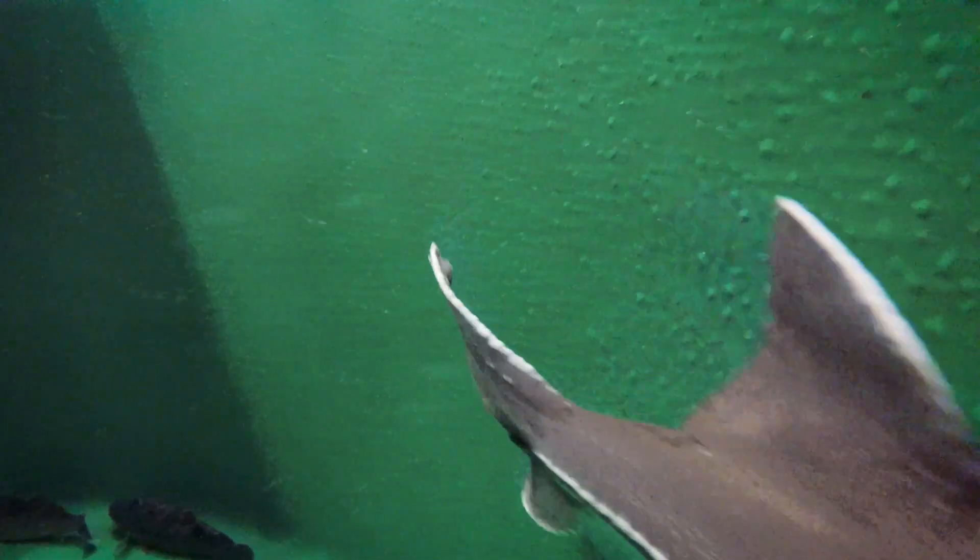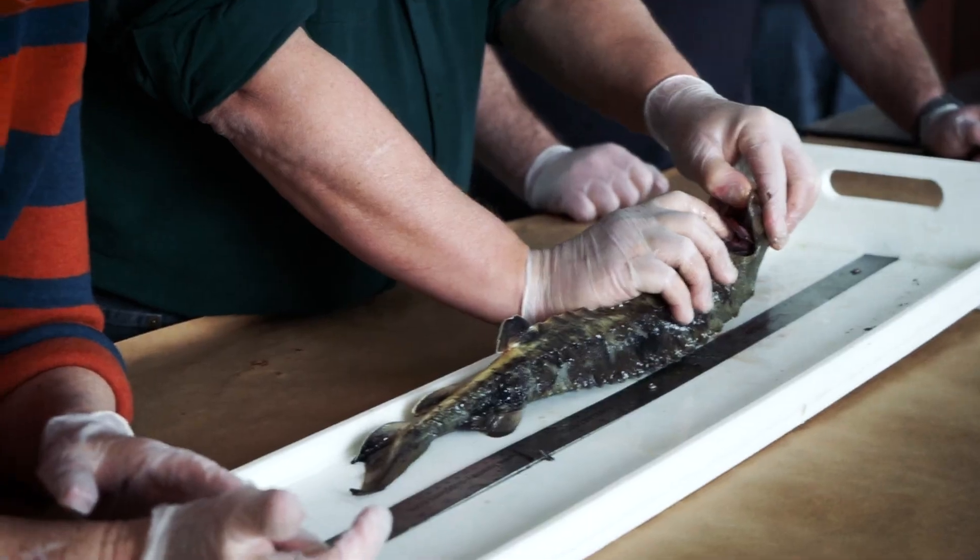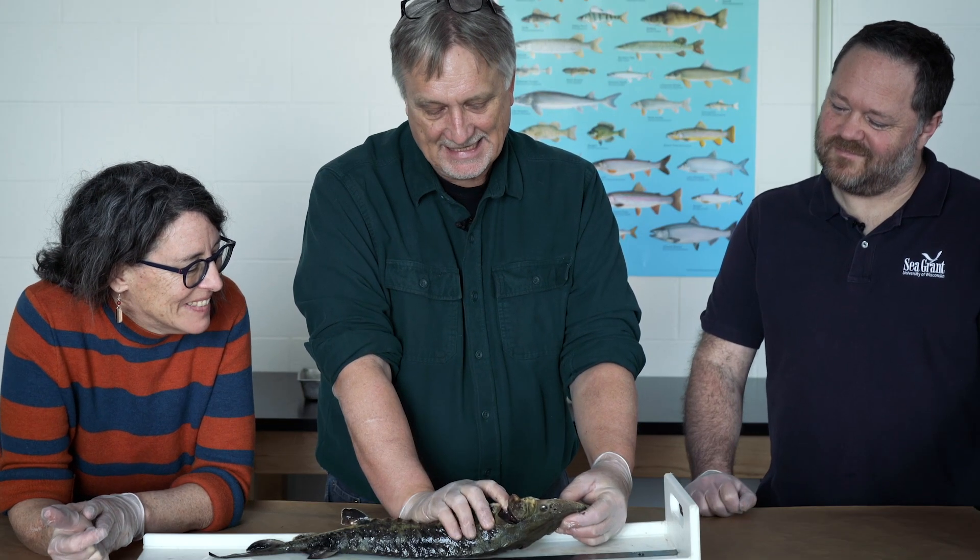The gills are not only a breathing organ but also a waste removal organ. Sturgeon and all other freshwater fish are constantly urinating — constantly, constantly, constantly.